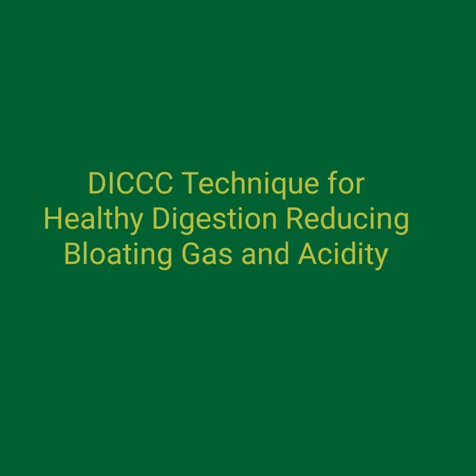This technique stands for Direct, Instruct, Command, Compel, and Code. It is designed to help individuals reprogram their minds and bring about positive changes in their lives.